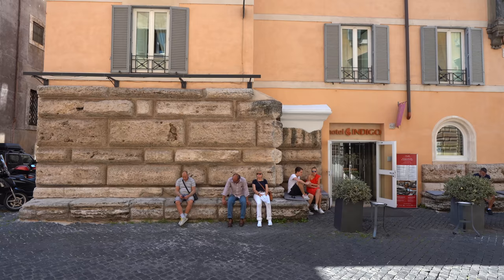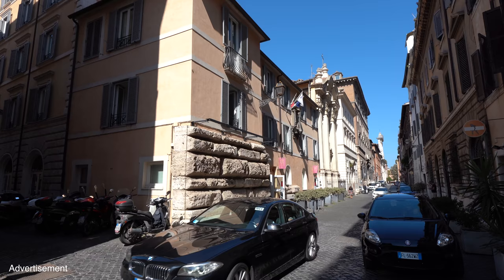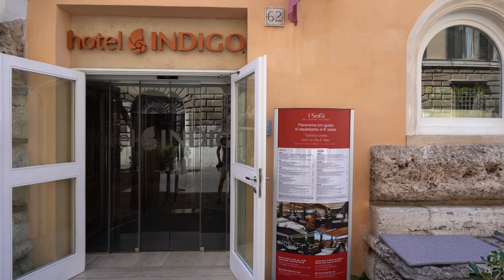Pope Julius's plan was to build a thoroughfare through the old city of Rome and create order in the medieval alleyways. One of the plans was also to build a courthouse — a tribunale — as a centerpiece of Via Giulia. But that building was never finished. The only things that remain are these large stone seats I'm sitting on, which have now become the 'sofas' of Via Giulia, adopted by locals, and they are now part of our hotel, the Hotel Indigo St. George in Rome.